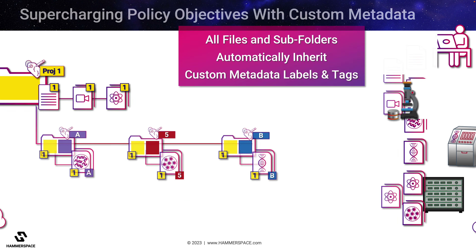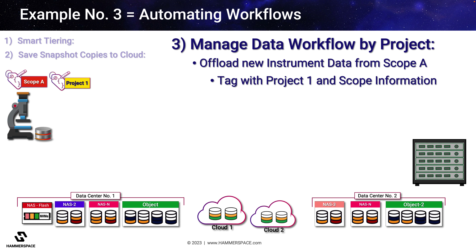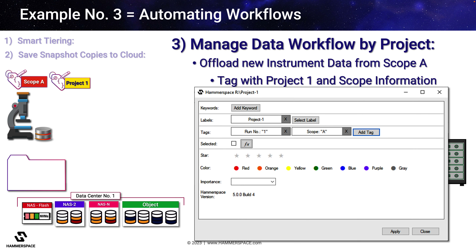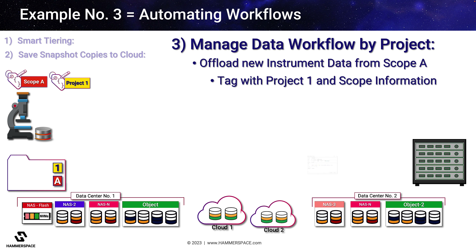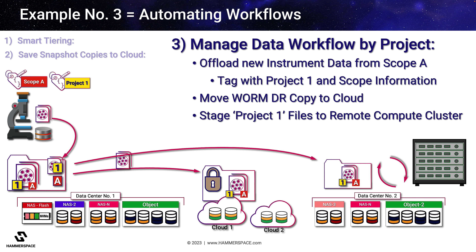Let's look at how policy objectives using custom metadata labels can automate a production workflow. In this example, files are being created by an electron microscope and will later be used in downstream processing or analysis. The first objective is to quickly offload new data from the storage cache on scope A and ensure all files are associated with project number one. A team lead can simply right-click on the watch folder in Windows and assign custom metadata labels and tags to that folder. Any files generated by scope A that land in that folder will automatically inherit the project ID and scope information, triggering relevant policy objectives — such as replicating a WORM DR copy of raw data to the cloud, or staging new files to another site for post-processing.